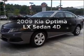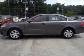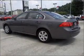Presenting the 2009 Kia Optima. Travel the roads in style and comfort in this great vehicle with a reliable engine connected to a smooth shifting automatic transmission.